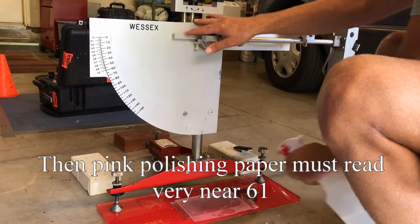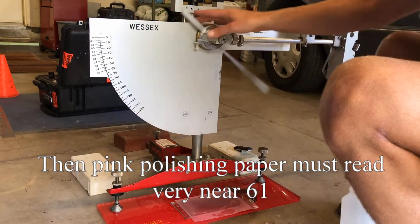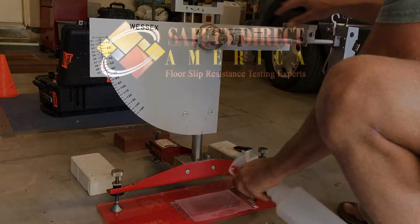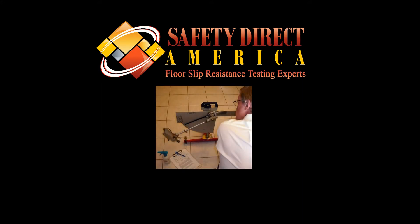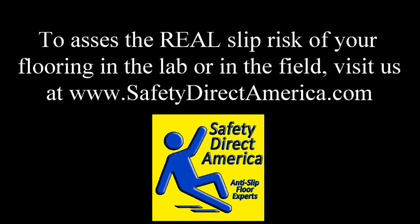Slip and fall lawyers and their expert witnesses often use unscrupulous practices and spread misinformation to win lawsuits, whereas we here at Safety Direct America are here for accurate slip risk assessment data so that architects, insurance companies, tile manufacturers, and specifiers can know the truth as to how slippery a particular flooring is, so it can be used in an appropriate area and not be the cause of numerous costly slip and fall accidents and lawsuits.